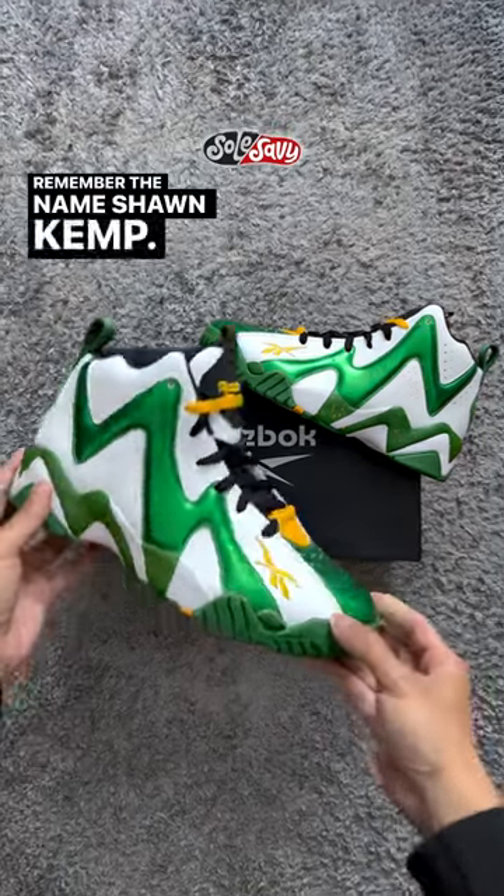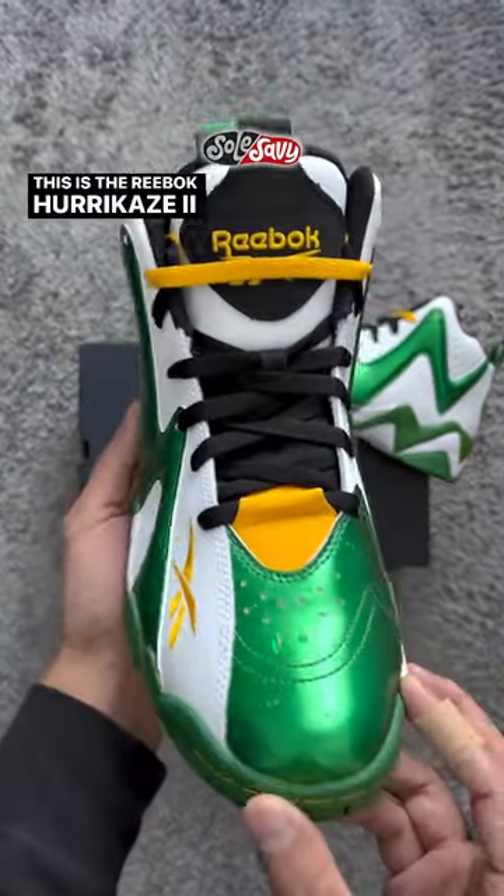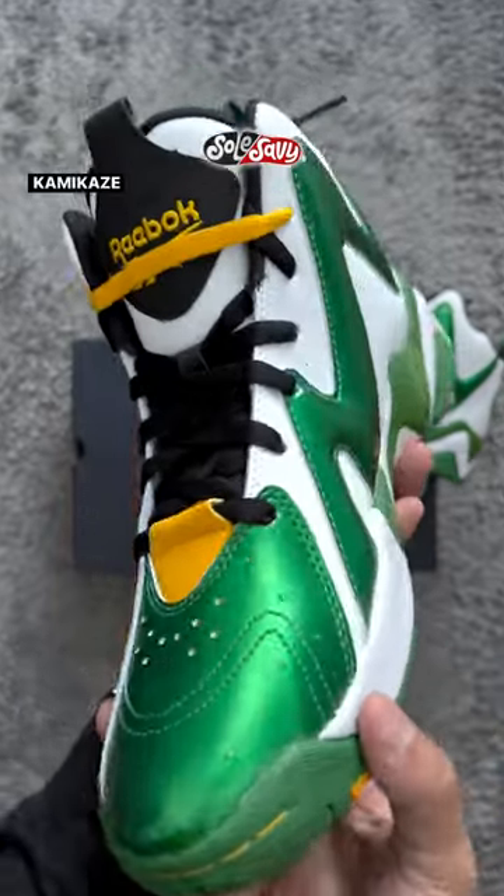Remember the name, Sean Kemp. This is the Reebok Hurikaze II, formerly known as the Kamikaze II in the Make It Rain colorway. Seattle Supersonics legend Sean Kemp, aka The Rain Man, was an explosive dunker that electrified the NBA and had one of the most popular sneakers in 1995.